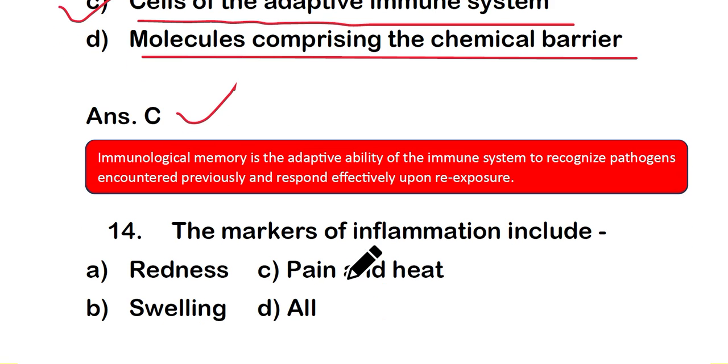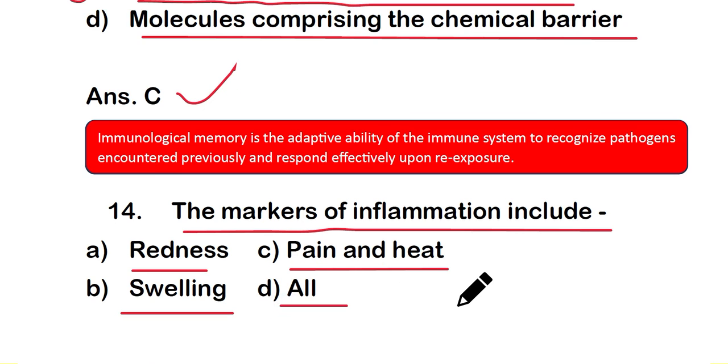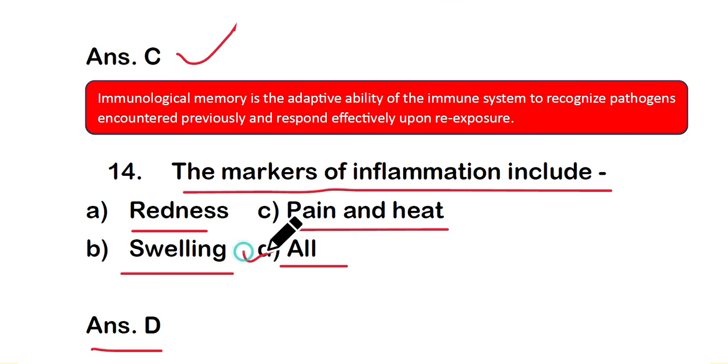Question number 14: the markers of inflammation include — option A: redness, option B: swelling, option C: pain and heat, or option D: all of the above. The right answer is option D — all markers including redness, swelling, pain, and heat can be observed at an inflammation site.